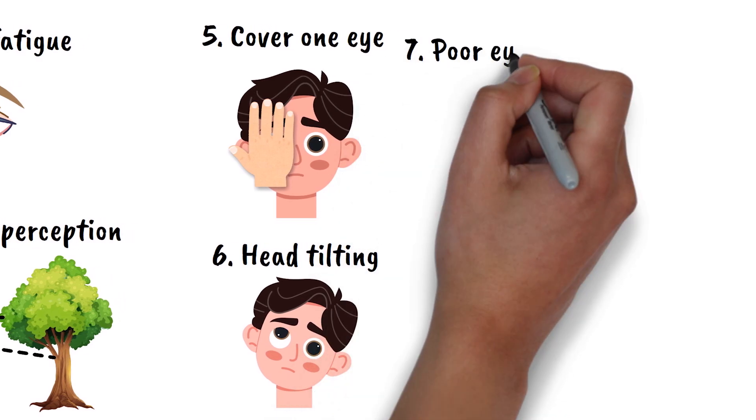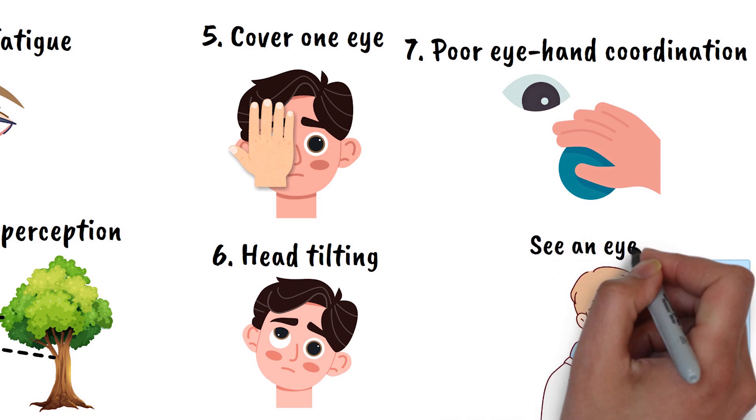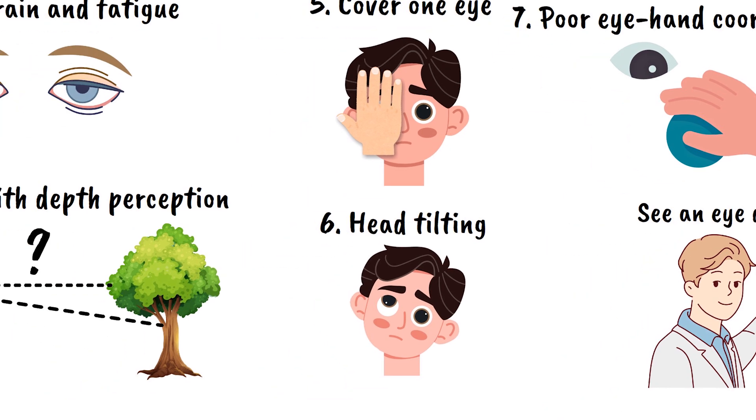Poor eye-hand coordination can also develop, affecting activities that require precise visual guidance. If you are experiencing any of these symptoms, it is important to see an eye doctor for an evaluation. Keep in mind that these symptoms can also be caused by other conditions, so it is important to get a proper diagnosis.